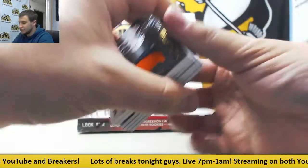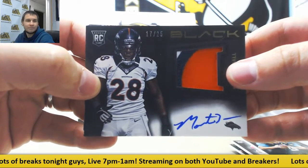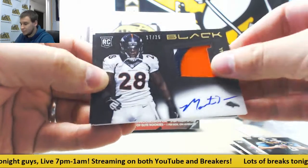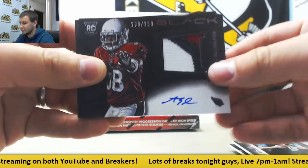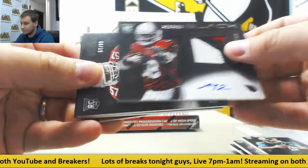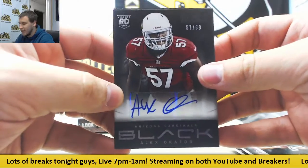First rookie patch auto is a gold 17 of 25, Monte Ball. Next up, another rookie patch auto $2.99, Andre Ellington for the Cardinals. Autograph also for the Cardinals $2.99, rookie Alex Okafor.